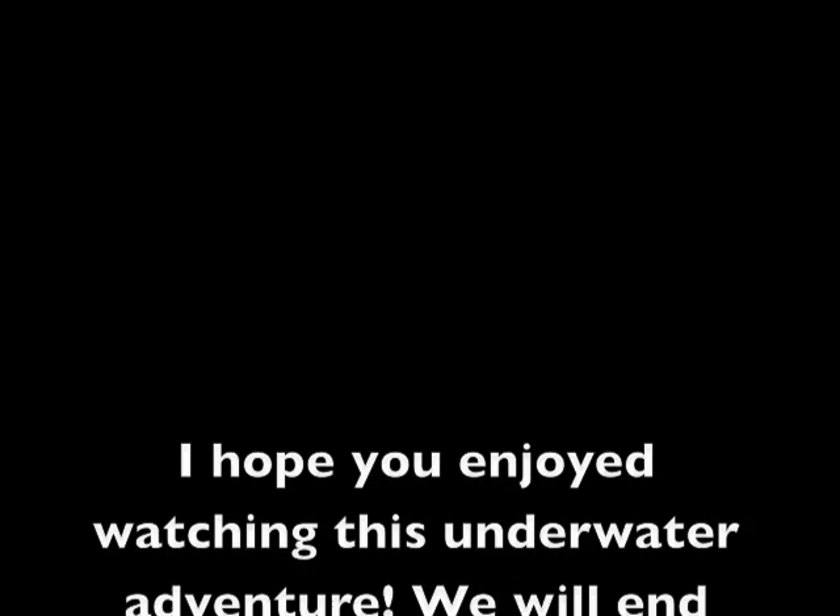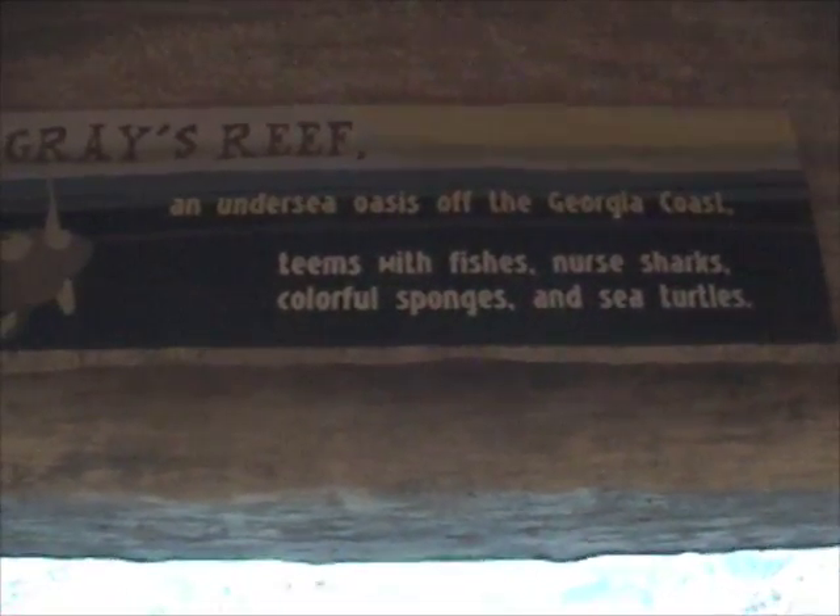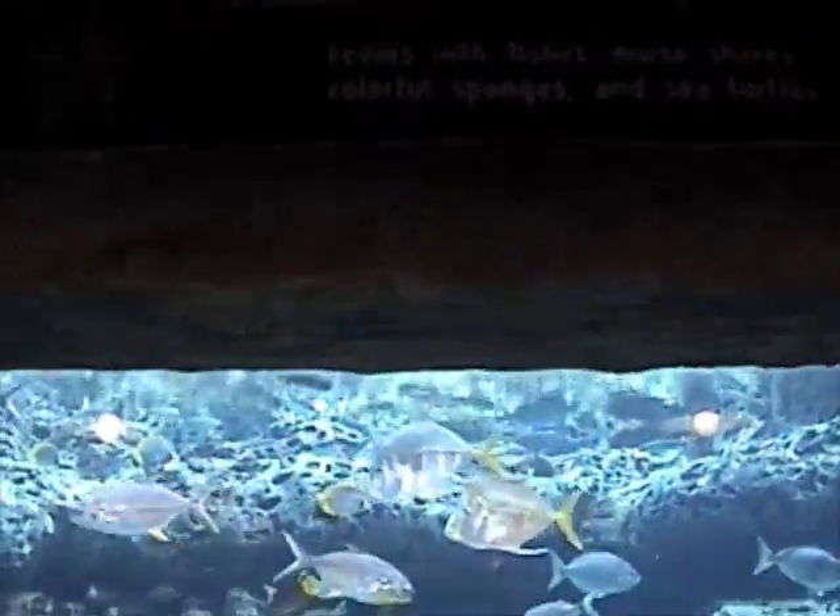I hope you enjoyed watching this underwater adventure. We will end with a quick clip of the Georgia Coast's grey reef. You will see many species of fish that live here as well as the loggerhead turtle.